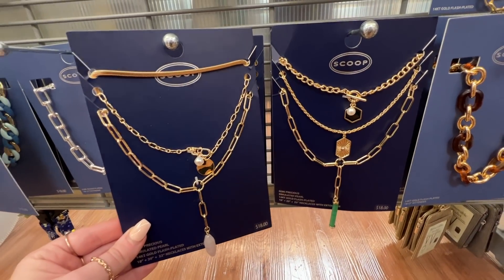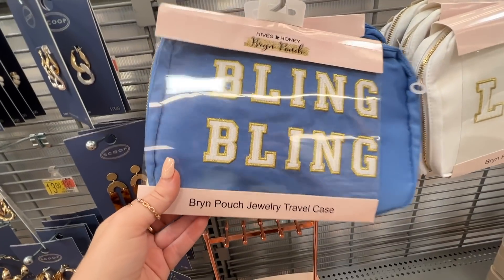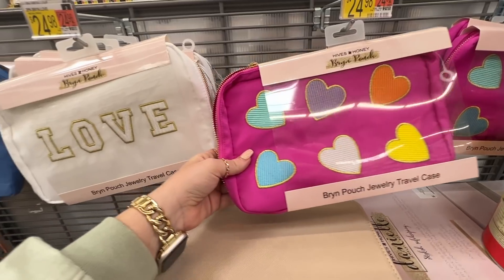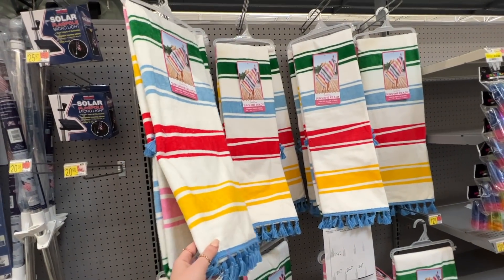Over in jewelry, I'd shared a lot of Scoop jewelry recently but hadn't seen this charm stacked necklace before. I got the pink one but they also have it in green. Right next to that they had these jewelry case pouches that look very Stoney Clover - I want to say these were around $25, which is about a third of the price of that brand.